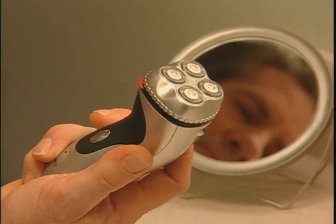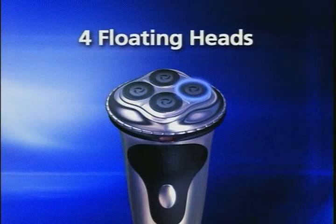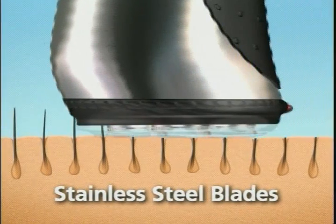The ZX4 Shaver is from Bell & Howell, so you know it's made of the highest quality. The secret of the ZX4 Shaver is its four floating heads that cut more hairs with fewer strokes, while the stainless steel cutting blades get incredibly close to cut even the hardest-to-shave hairs.